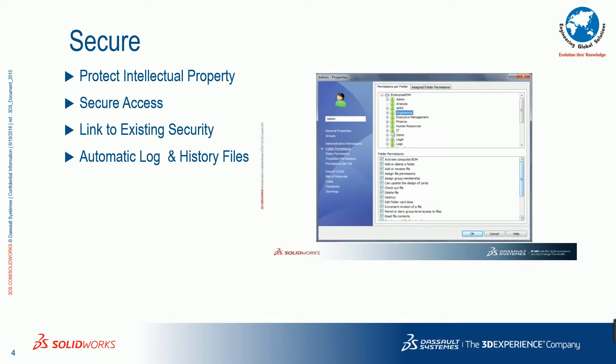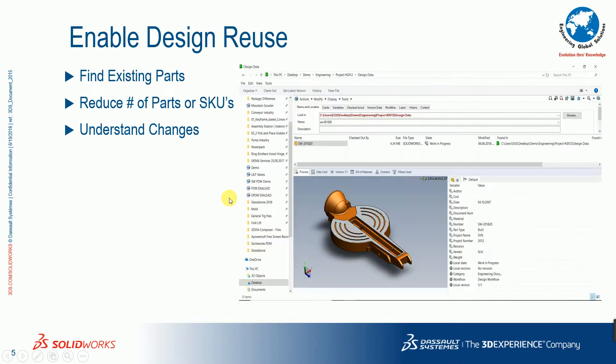Once done, you can secure your entire process by providing permissions for each user and department. The system automatically generates logs and history files — whenever someone logs into the PDM system, a log is created. Also, after three or four years, if you want to find or reuse the same component for another assembly, normally what we do is search in various local folders everywhere. If we can't find the right files, we recreate the same part from scratch, wasting a lot of designers' time.